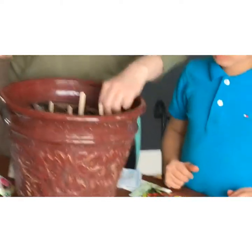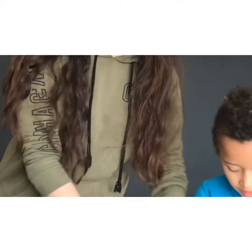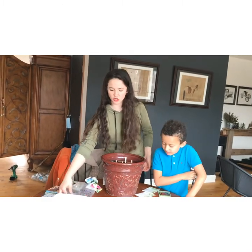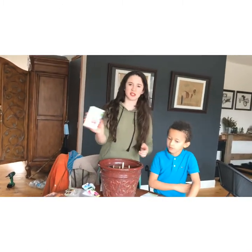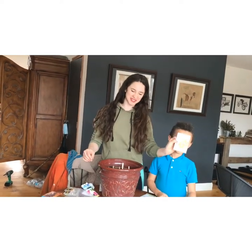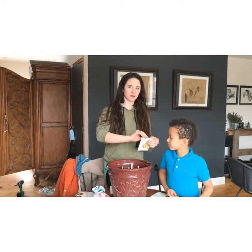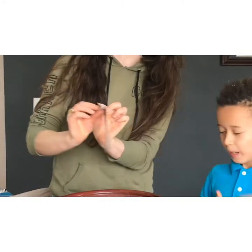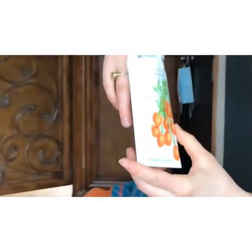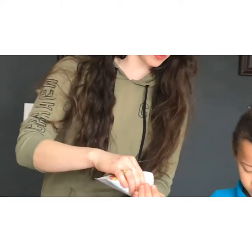Around the watermelon radish, we're going to put the little ones. We have this Easter egg blend, and we have these little carrots — see how cute these are? You can get fun and creative and plant them around. These mini little carrots are sweet, petite, and just cute.